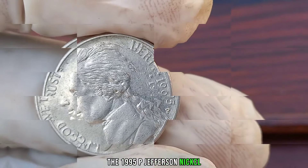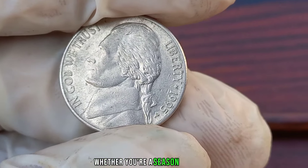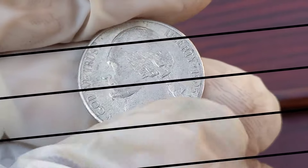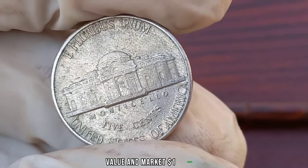The 1995 P Jefferson nickel is a small but valuable piece of American numismatic history. Whether you're a seasoned collector or just starting out, keep an eye out for this elusive coin. Who knows — you might stumble upon a hidden treasure right in your pocket. This coin's value in the market is stated as $1 million.